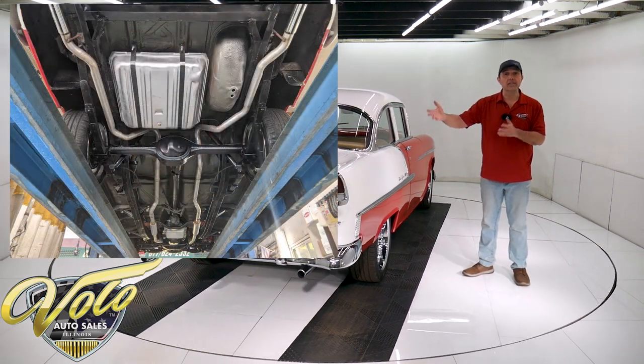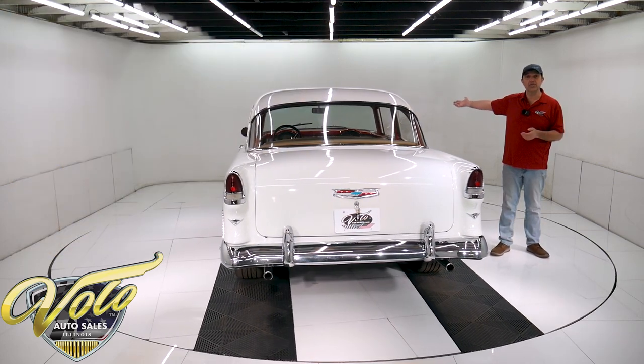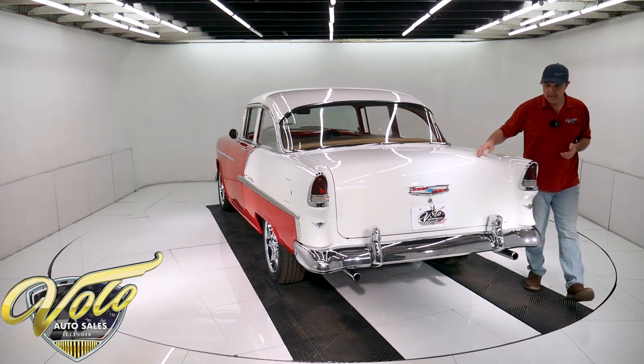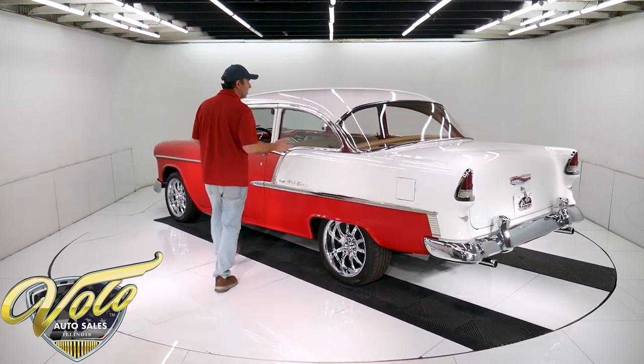The fuel system's new — the tank's nice and shiny, has new straps and new sending unit. The brake system's been gone through; it has discs in front and the emergency brake cable system looks like it's hooked up. It also has a recent dual exhaust — all welded at the seams with cherry bomb style mufflers.